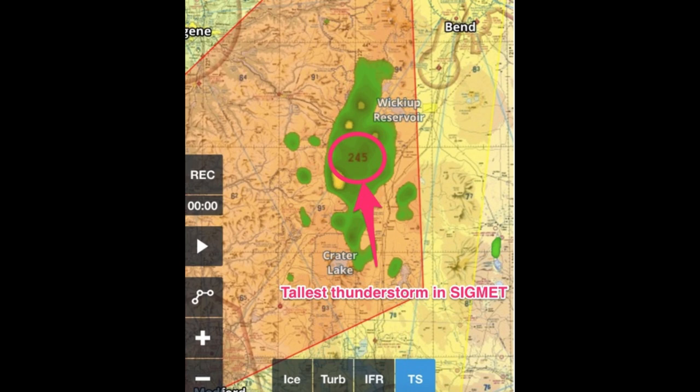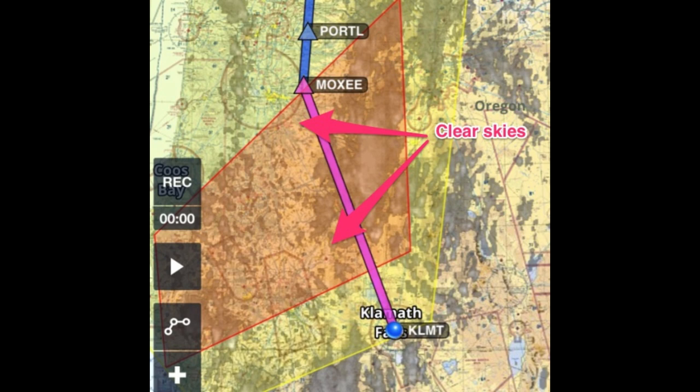Our last concern was the possibility of embedded thunderstorms — nothing scares me more than embedded thunderstorms at night. Weather radar is great, but it has its limitations. We looked at the satellite imagery and saw that, except for the thunderstorms, it was pretty clear, which meant we would be able to see and avoid them easily. With onboard weather radar, Stratus, or a satellite weather download we technically didn't need clear skies, but it helps a lot. Satellite weather downloads always have a delay — you have no idea what a cloud looks like right now without onboard weather radar. Use this technique with extreme caution; I only use these systems as a last resort.